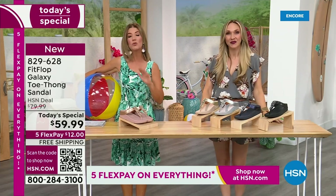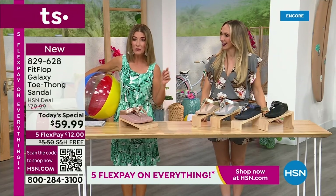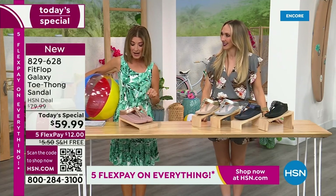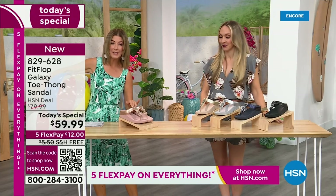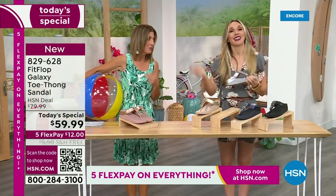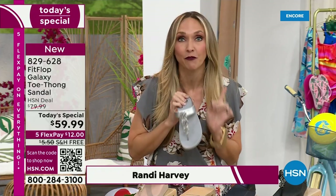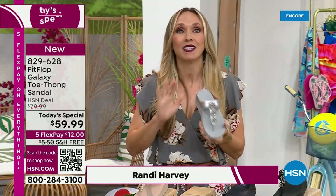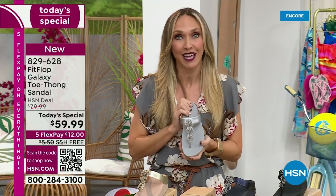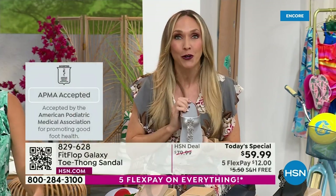We're going to talk about sizing real quick, because you do not want to miss a FitFlop day here at HSN. This is our final FitFlop Today Special of the entire year. We have whole sizes 5 through 11. You always shop whole sizes with FitFlop. If they're in between sizes, they size down. We have a wider-than-average toe box, so you'll have plenty of room. FitFlop is approved by the American Podiatric Medical Association — a huge deal. It's not pay to play; we have to earn that through creating shoes that promote foot health.